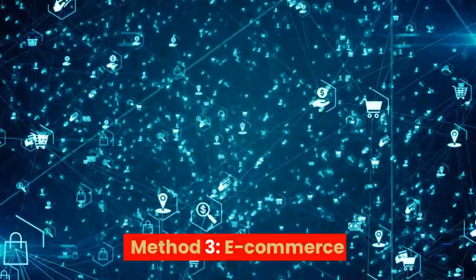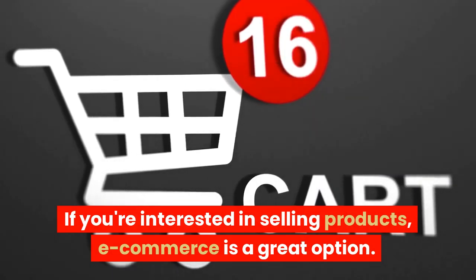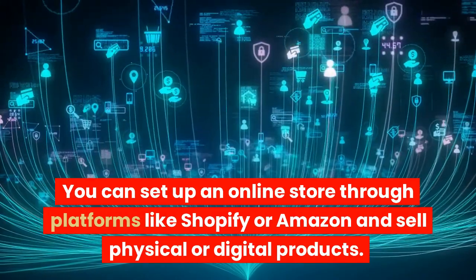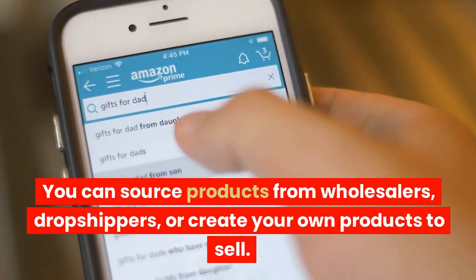Method 3: E-commerce. If you're interested in selling products, e-commerce is a great option. You can set up an online store through platforms like Shopify or Amazon and sell physical or digital products. You can source products from wholesalers, dropshippers, or create your own products to sell.